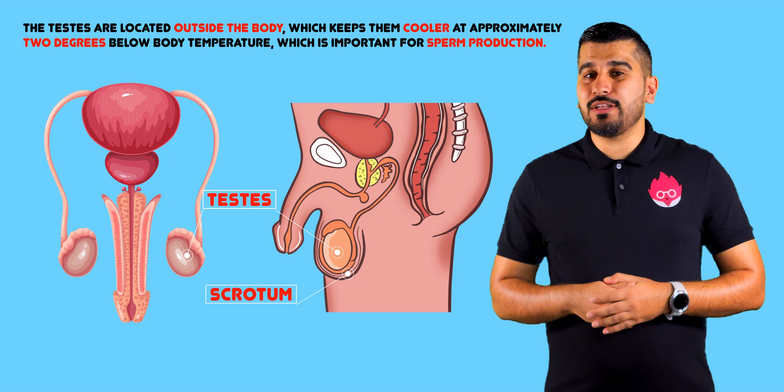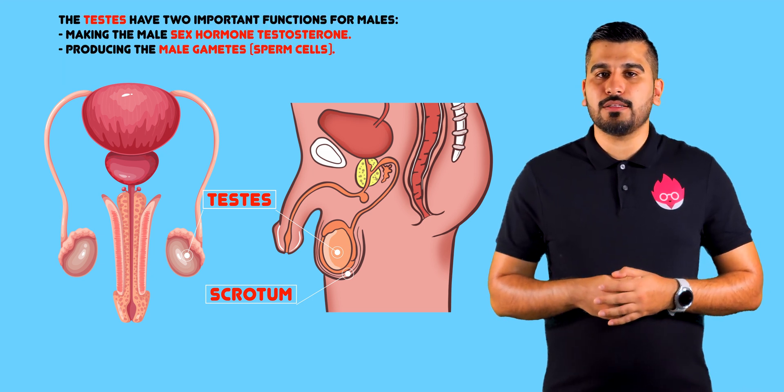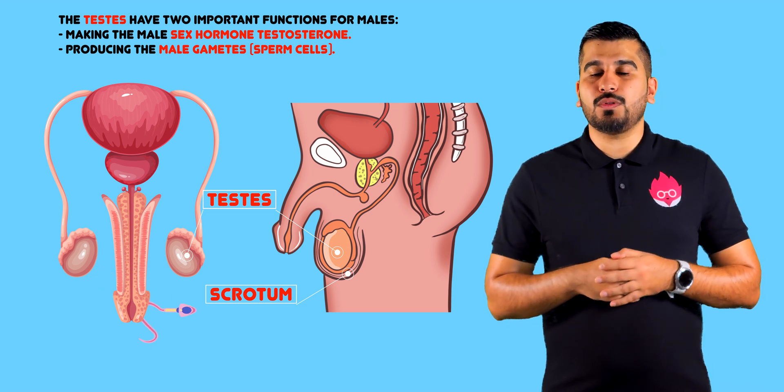which is important for sperm production. The testes have two important functions for males: making the sex hormone, which is testosterone, and producing male gametes, called the sperm cells.